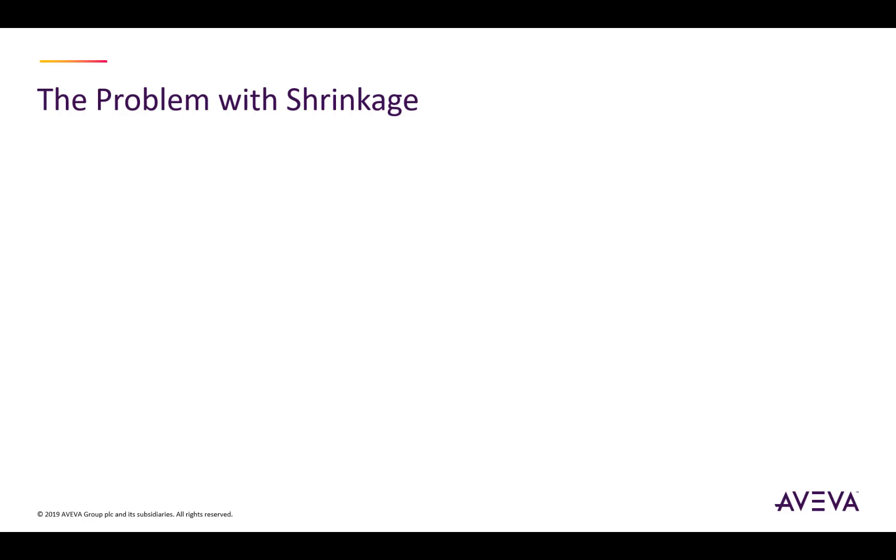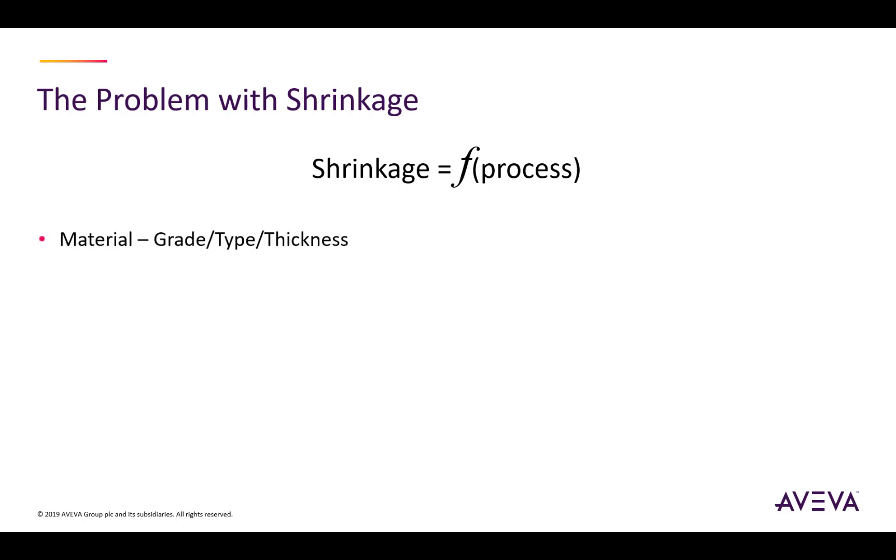The problems associated with shrinkage — what causes shrinkage? Shrinkage is a function of the process used to join the structure together. This can be influenced by many factors such as the material, the grade of the material type, thickness, aluminium or steel. The method used to cut — methods such as gas or plasma create different effects, for example laser.